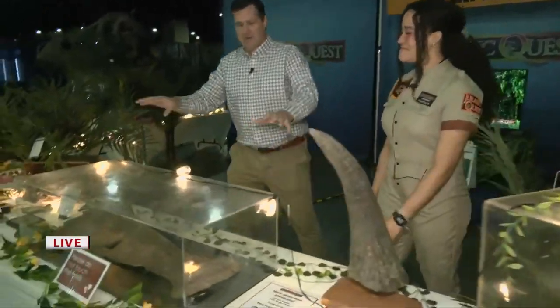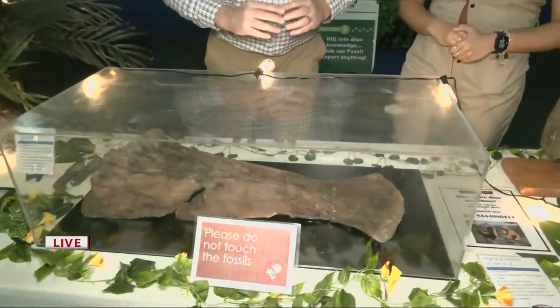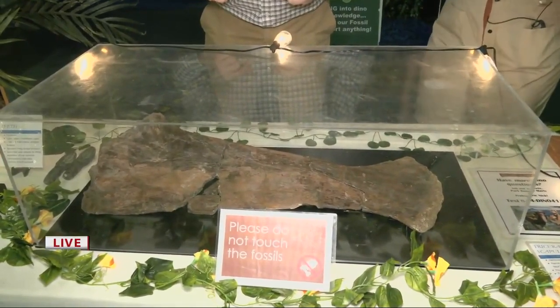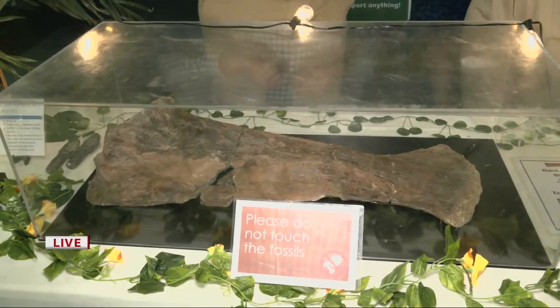And right here, the Stegosaurus scapula — the real scapula. This one's probably my favorite because it's in such good condition and all of the parts are there. The scapula is like the shoulder blade of a triceratops. This is just one bone, so those guys were very huge creatures.